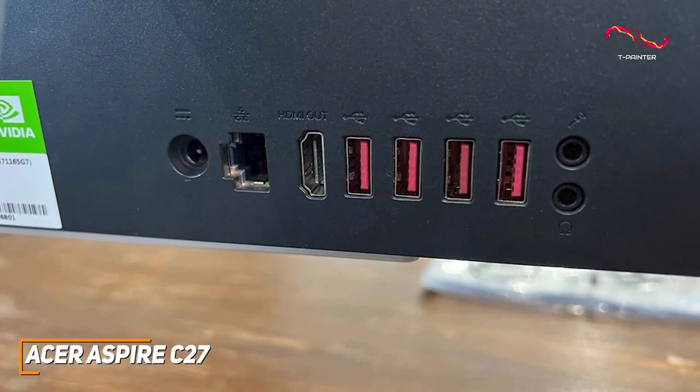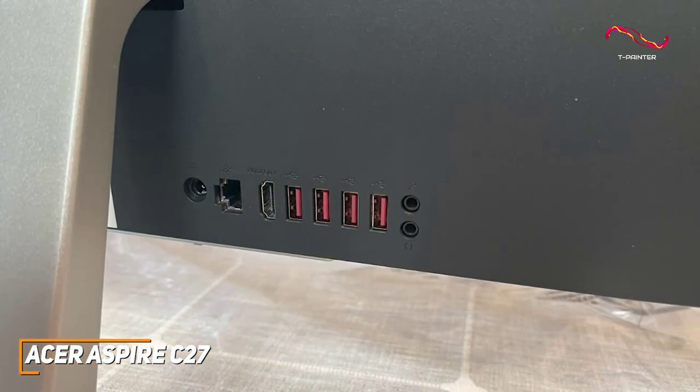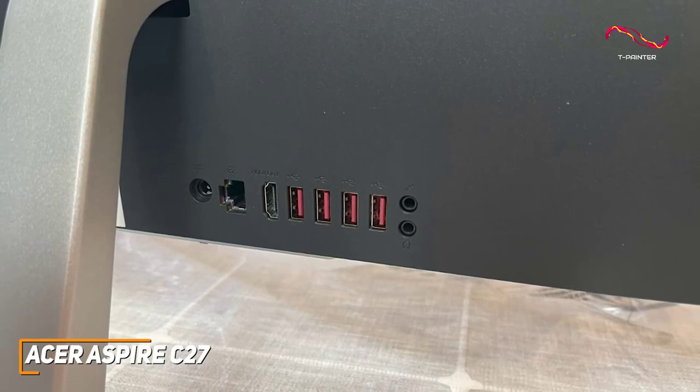You get various inputs on the back to support your other peripherals, including an HDMI output, two USB-A 3.2 Gen 1 ports, a USB-A 3.2 Gen 2 port, a USB-C 3.2 Gen 2 port with up to 10 gigabits per second for your modern devices, and more. Along with Wi-Fi 6 for faster wireless connections.